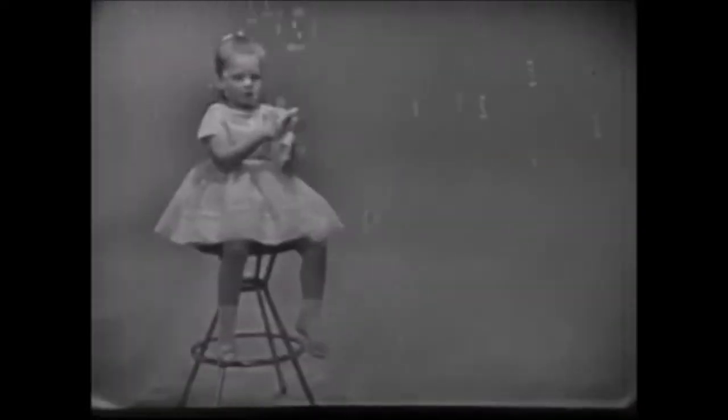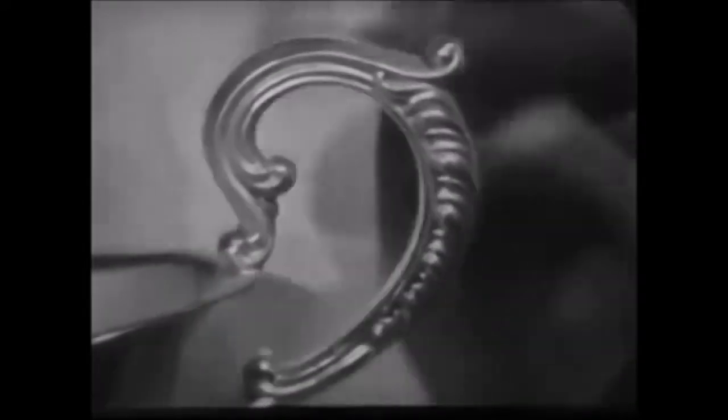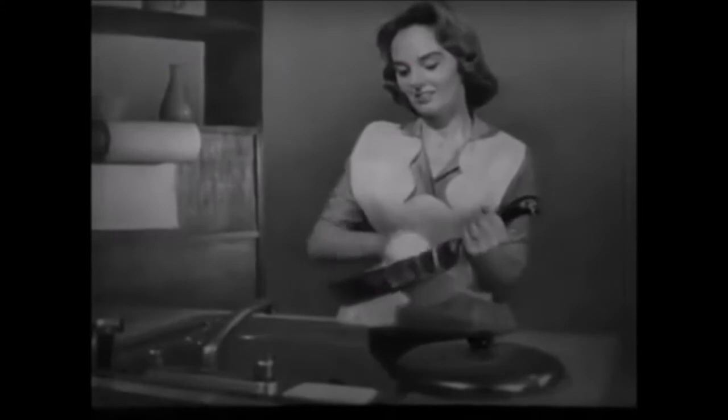Soft and absorbent like terrycloth for drying a child's tender hands. A wonderful new texture. And see how new Scott Towels get into corners. That puff texture is more like cloth than paper. And when you clean pans with hot water and cleanser, new Scott Towels stay strong. Like using cloth, yet you toss them away.